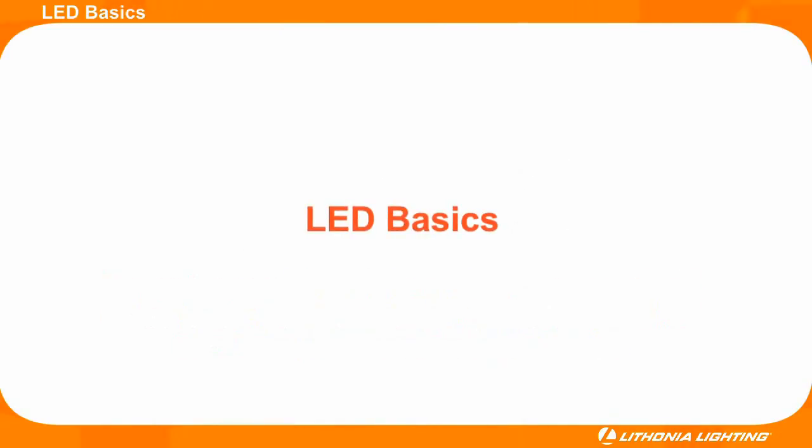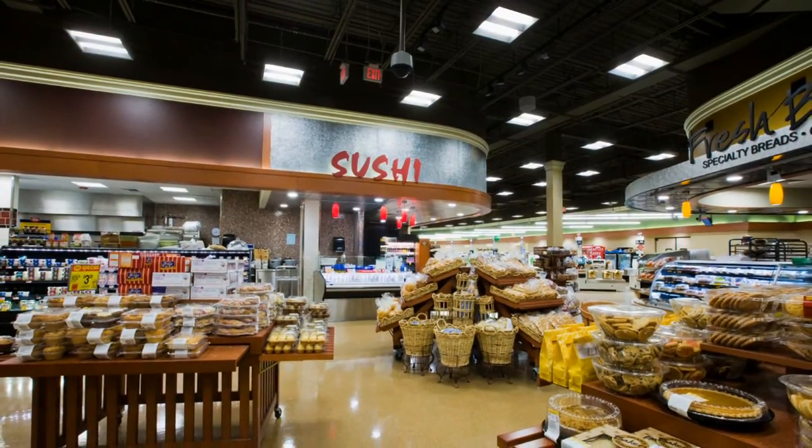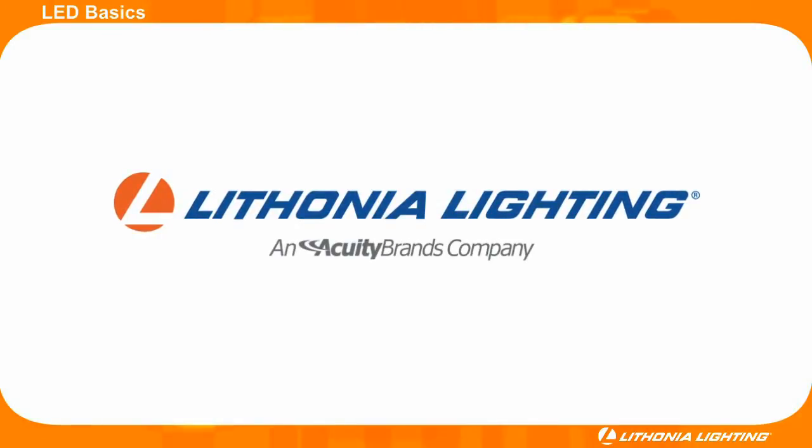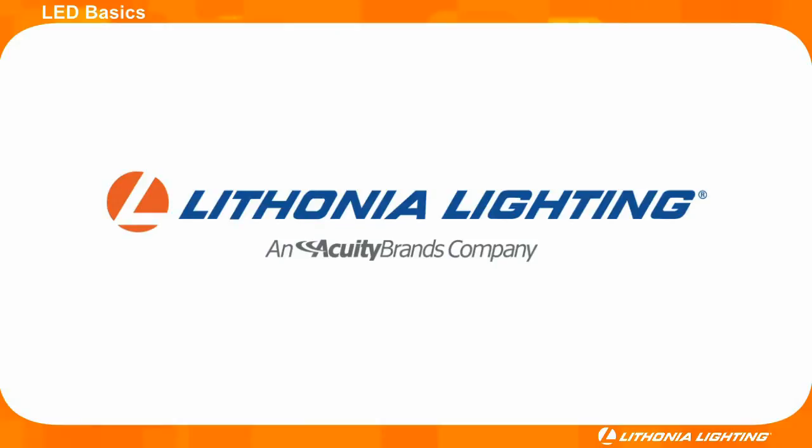Thank you for taking a few minutes to learn about the basics of LED. Hopefully you now have a better understanding of how LEDs work and why choosing a quality LED fixture from a reputable manufacturer like Lithonia Lighting is so important.